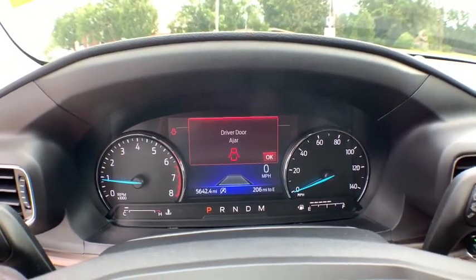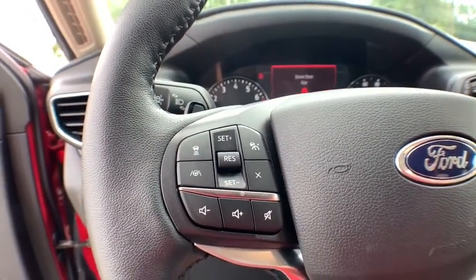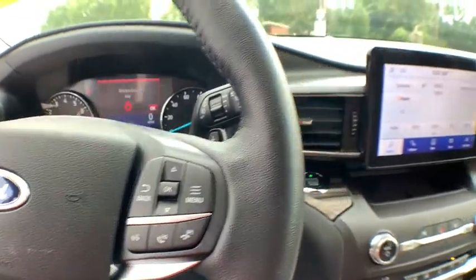Lane departure warning, leather wrapped steering wheel, Bluetooth, power steering, adjustable steering wheel, keyless start, floor mats, auto dimming rear view mirror, cruise control.